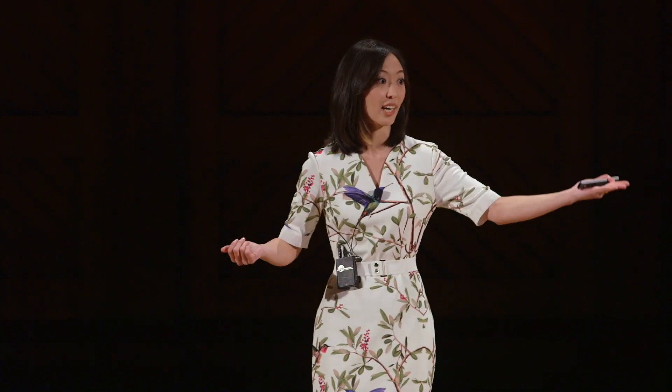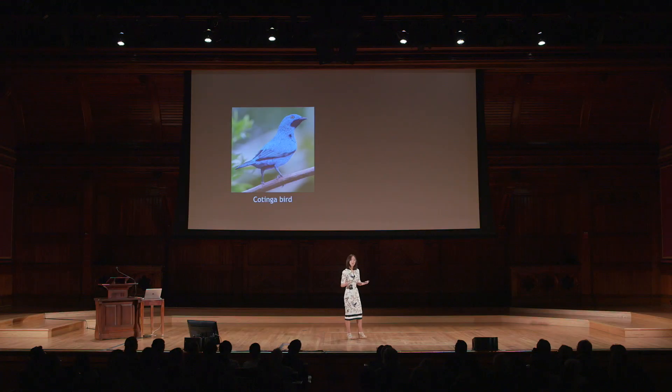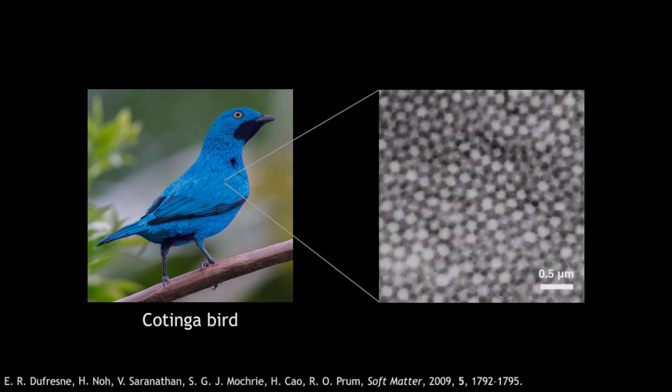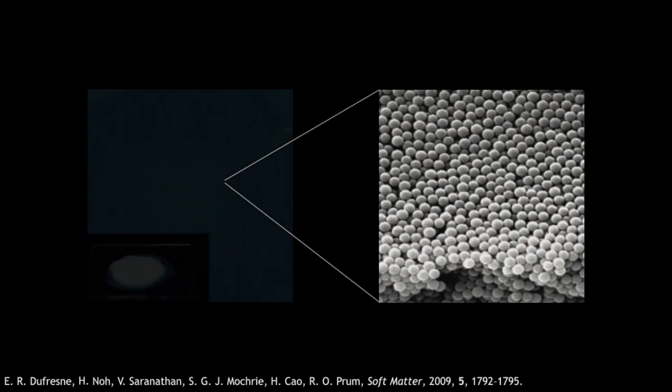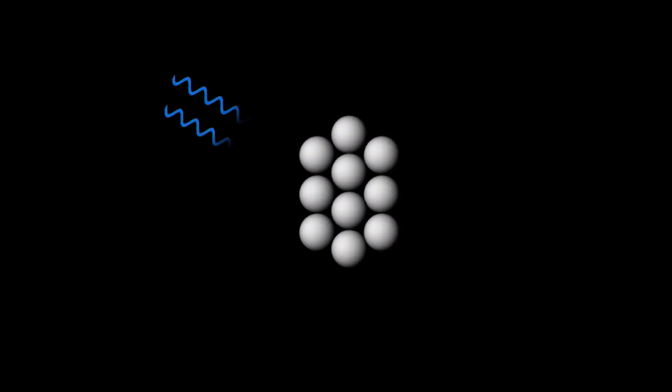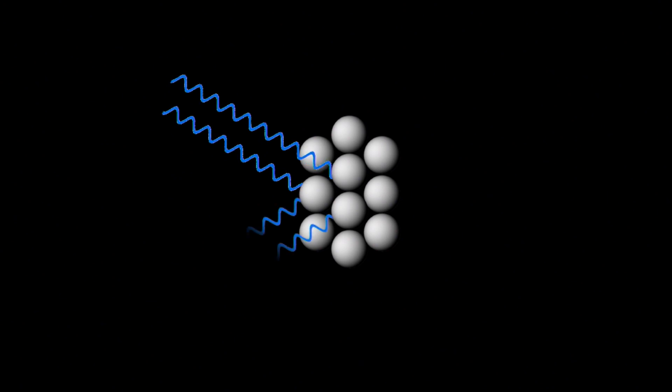So how does light interact with structure to make colors? Let's look at an example: a blue cotinga bird feather. The internal structure of the feather is made up of a packing of small spheres, about one hundredth the width of a hair. And when researchers mimicked this structure using nanoparticles, they got the same color as the bird.